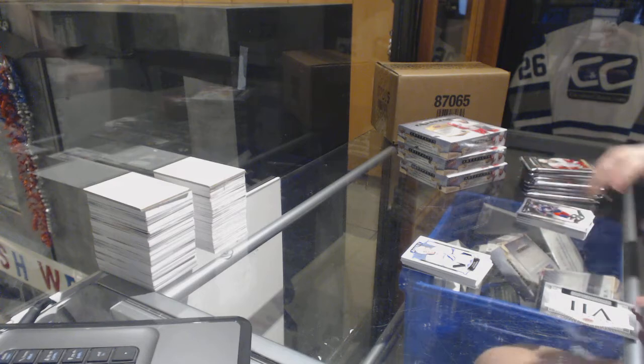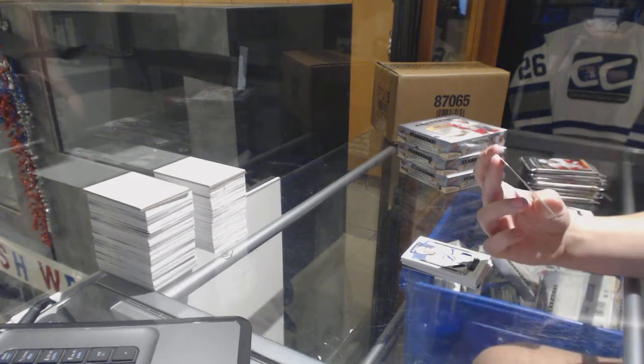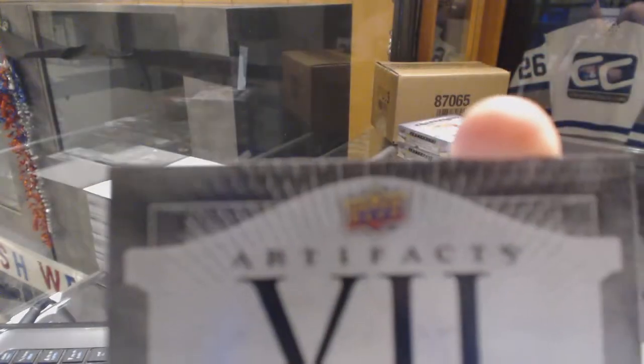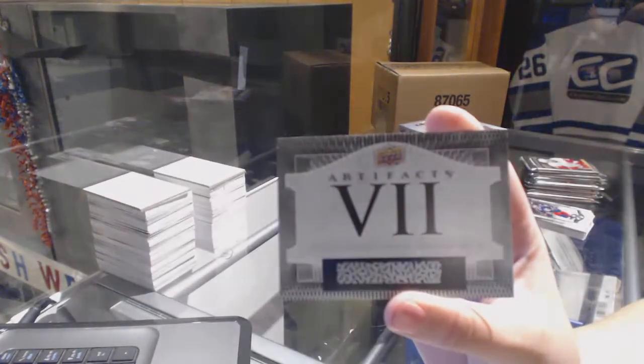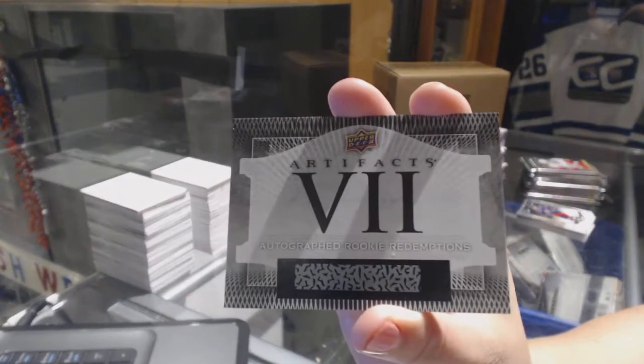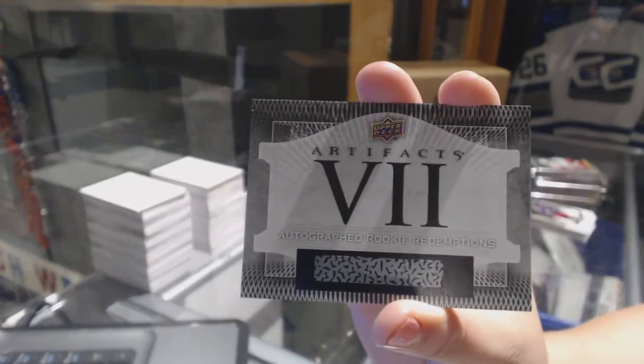On to Box 2. We've got an Autographed Rookie Redemption, number 7. If someone doesn't mind looking that up for me, that would be amazing. It's Autographed Rookie Redemption number 7 - that's gotta be pretty good.